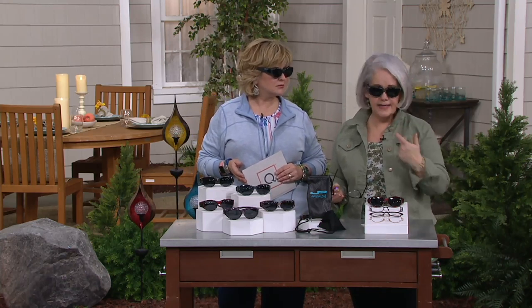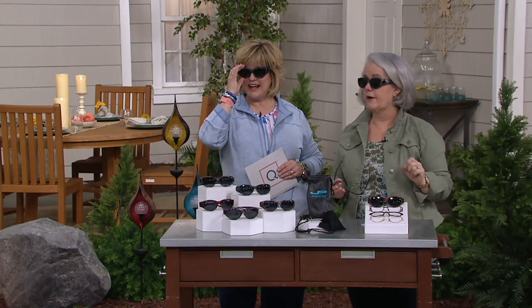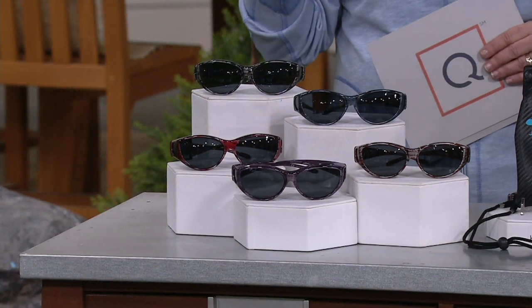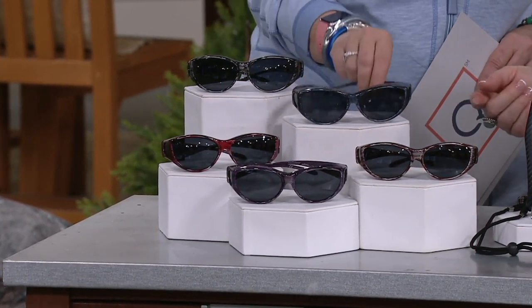Some days you wear contacts, so you don't need to have all these different glasses — just put these on. And the nice thing is the brow bar means the sun doesn't come down and bounce in between your eyes anymore. You don't look like you're wearing two pairs of glasses, and it doesn't feel awkward either.